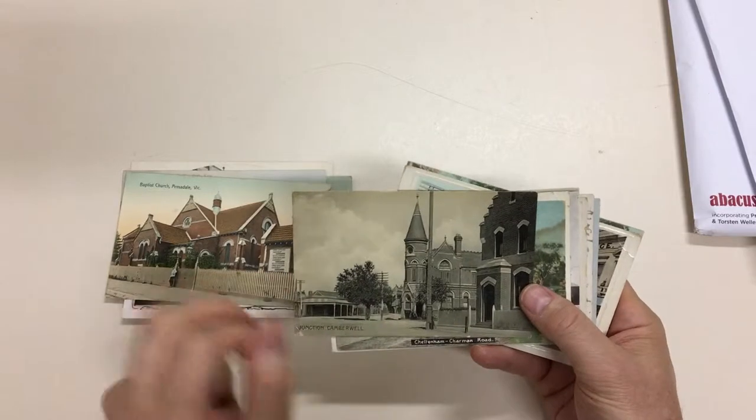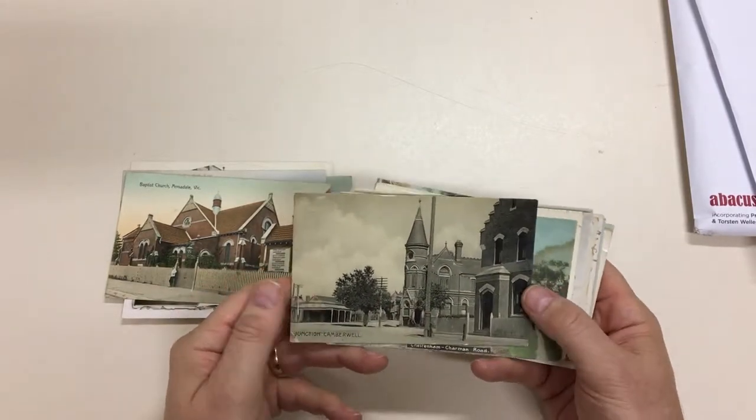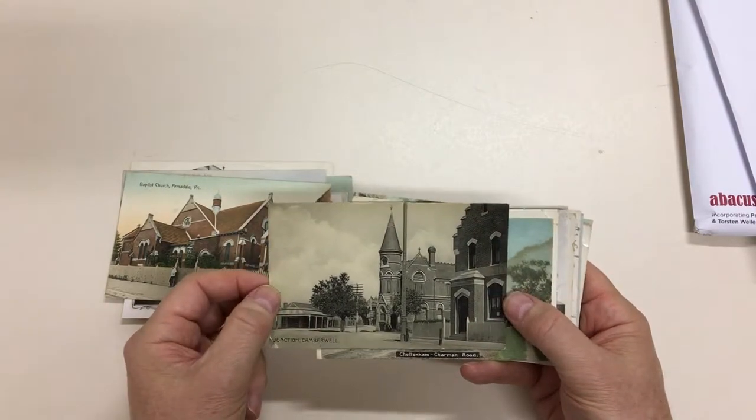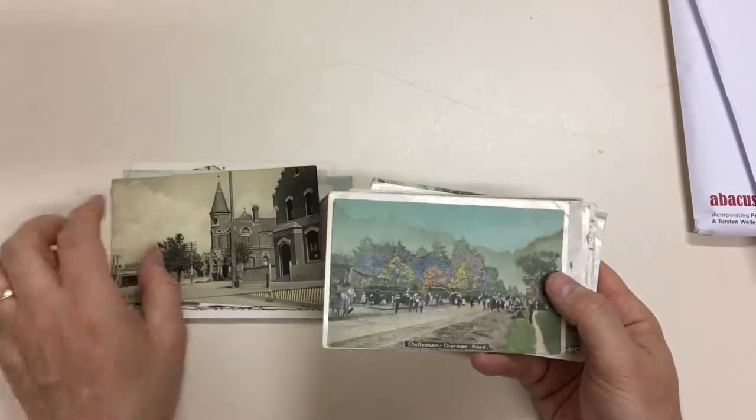Camberwell Junction. This is the old post office that sadly was knocked down to put up a new post office, which is now nothing more than an LPO. This building is still here, still in place.